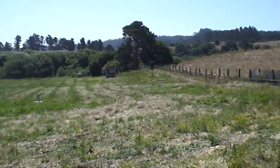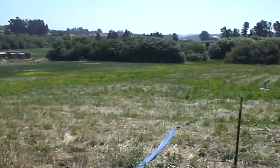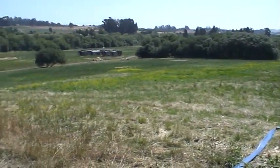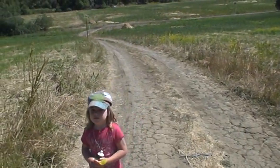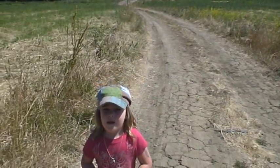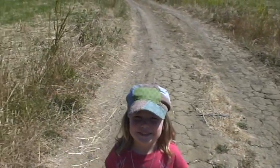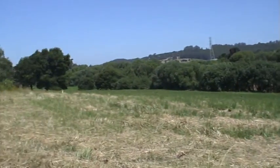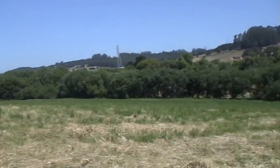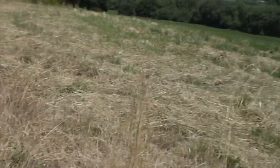Here we are at TLC Ranch's 20 acres that we rent. This is our upper fields. There's our daughter Fiona. Say hi to the camera. Here's her other upper field. That was cut for hay about three weeks ago, I think.